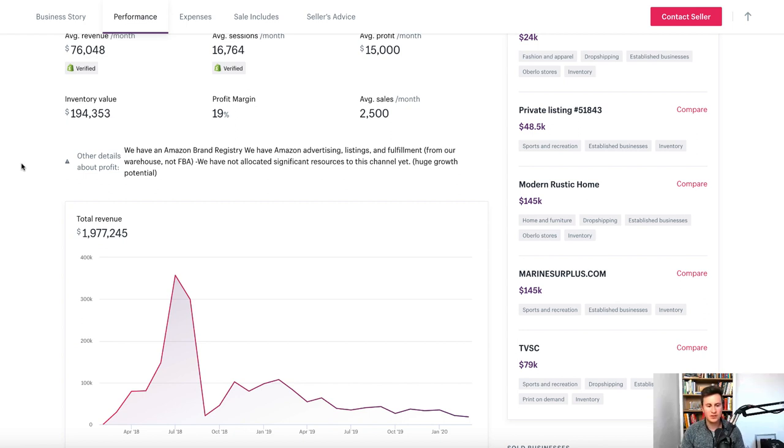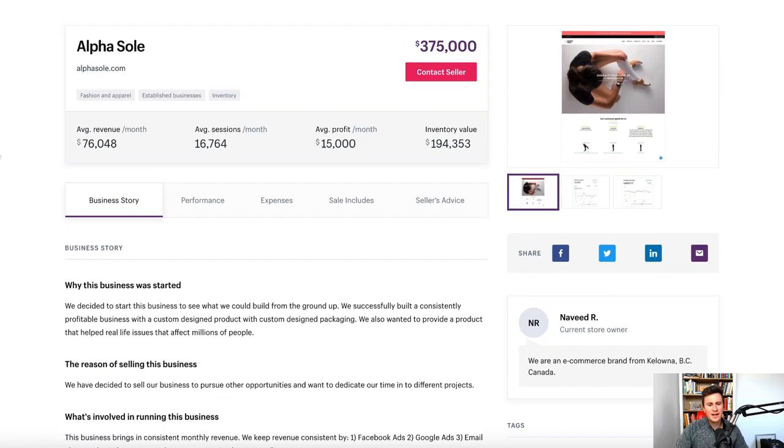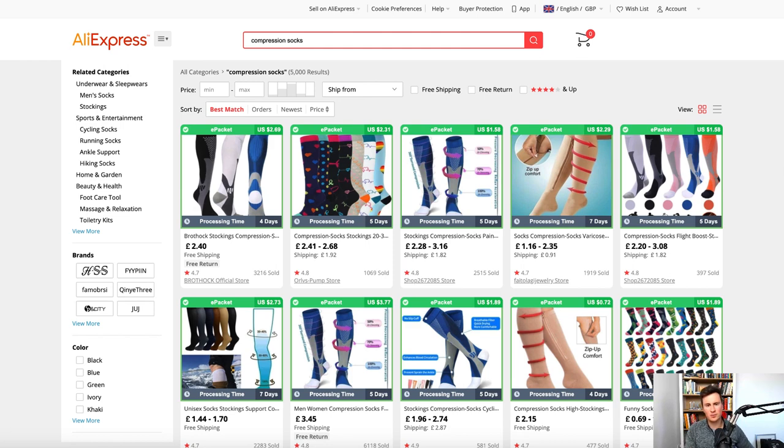Their total revenue over the past 18 months is about two million dollars. They have an inventory value of 200,000 dollars, which might seem overwhelming, but again you don't have to — you can go into AliExpress and start with dropshipping compression socks, and when you see initial success you can progress to sourcing in bulk. Products like this are super ideal for bulk sourcing — super cheap to make, super cheap to ship. On a pallet you could probably get five to ten thousand pairs, and if a pallet by UPS costs around 400-500 pounds, divided across that many pairs, you're talking a few pence per order, so there are super high profit margins to be made.